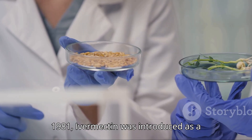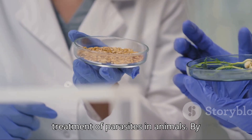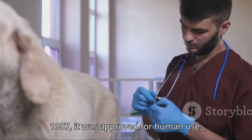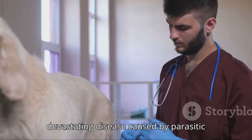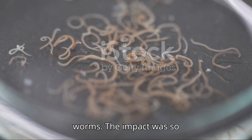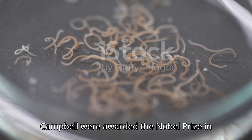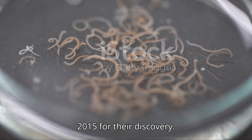In 1981, Ivermectin was introduced as a veterinary drug, revolutionising the treatment of parasites in animals. By 1987, it was approved for human use, particularly for river blindness, a devastating disease caused by parasitic worms. The impact was so profound that Dr. Omura and Dr. Campbell were awarded the Nobel Prize in Physiology or Medicine in 2015 for their discovery.